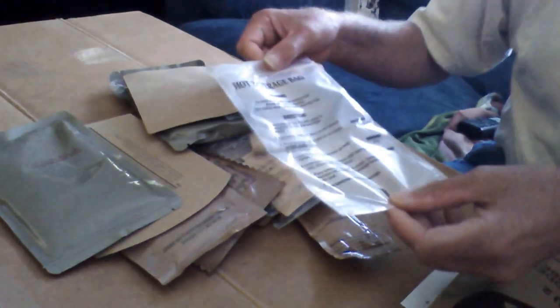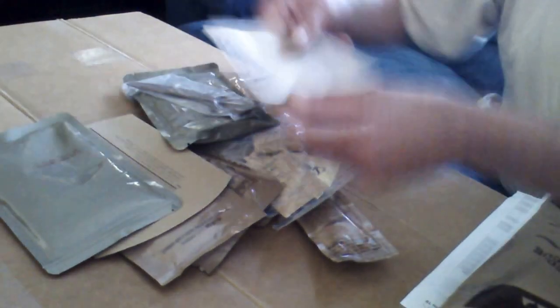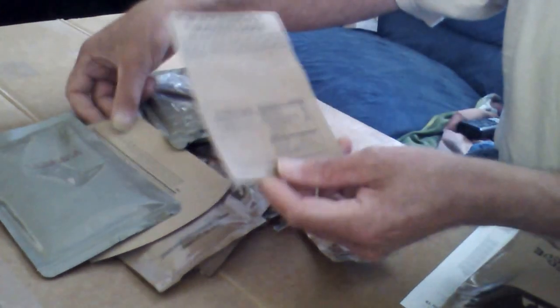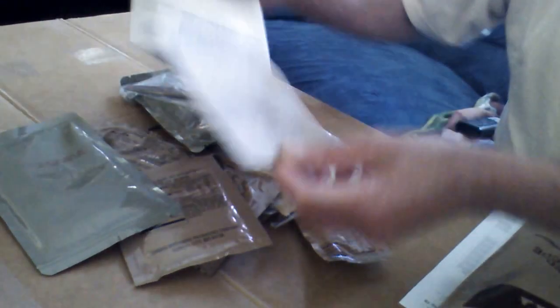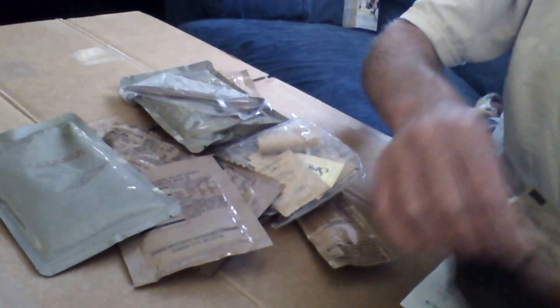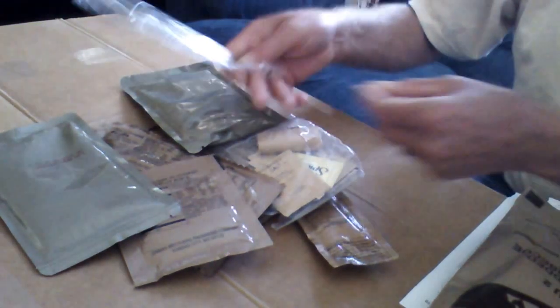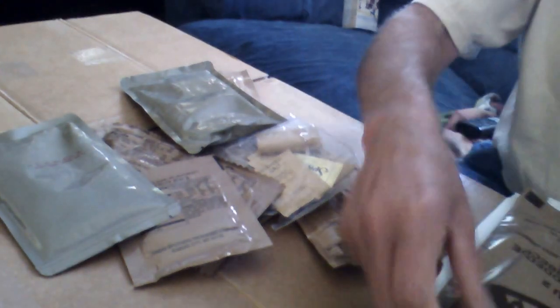I don't know why they kept the beverage bag in there — they should have taken that out, since I'm at home. I'm going to be eating these every day and I don't have a problem using other containers, so I won't use it. You have your caloric intake cards and the MRE spoon — I won't need those either since I have my own utensils. They weigh these before giving them to me so they know exactly what the weight was.